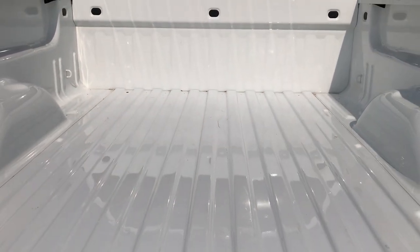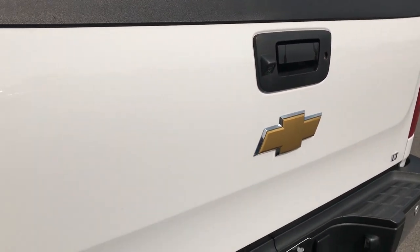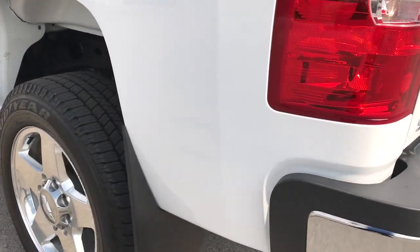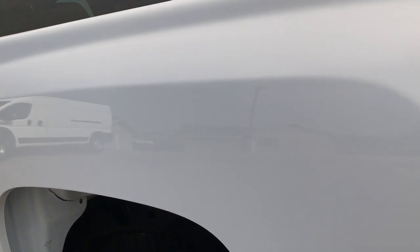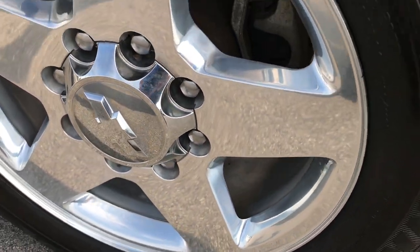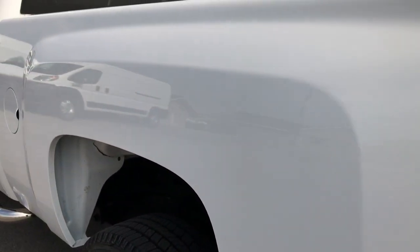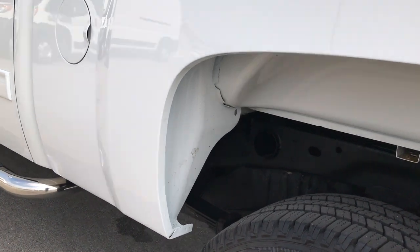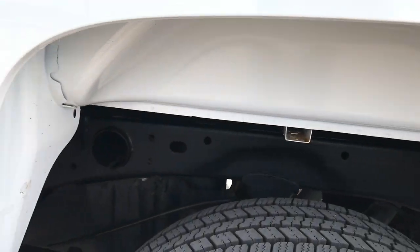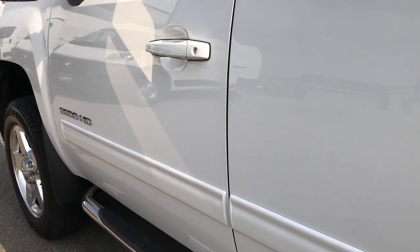It doesn't look like they ever hauled anything — maybe one tiny scratch up front but very clean. The tailgate is very light and has the easy lift assist. Down this side of the truck is just as clean as the passenger side. The last rim here has no scuffs or scrapes, all the wheel wells are in really nice shape, the underbody is in really nice shape — very clean vehicle.